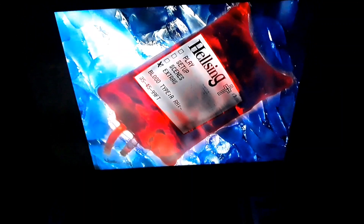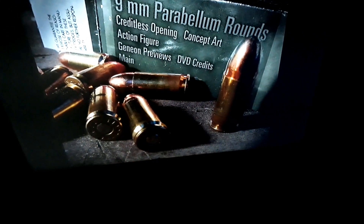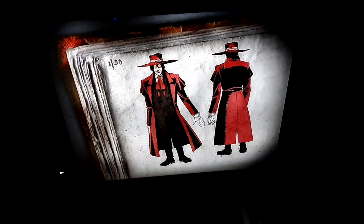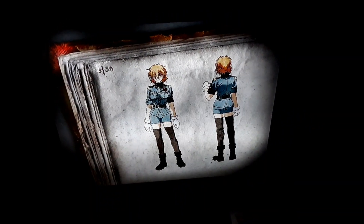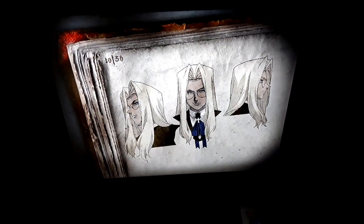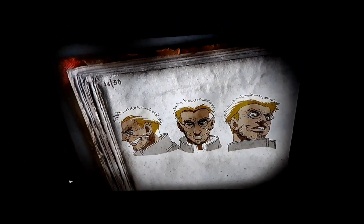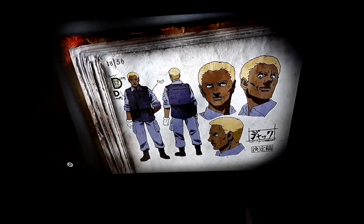There is the complete series out there, which is widely available. Let's go to the extras. It's got a creditless opening, and it has concept art on the character design and all that. The character's name — even the characters that I know in Hellsing — is Alucard, which is Dracula spelled backwards in the anime series Hellsing.